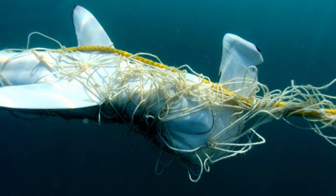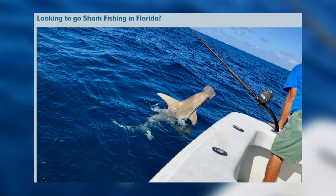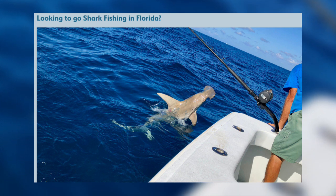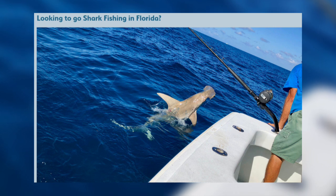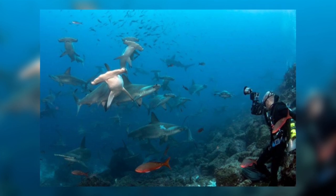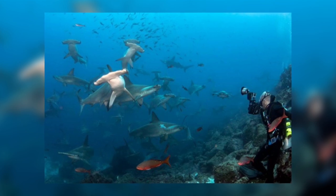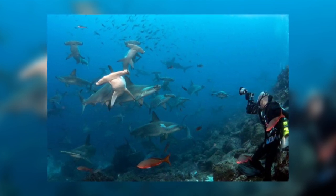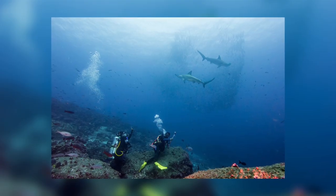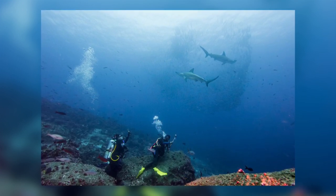Their near-shore nursery grounds and migratory routes are at risk due to human activities such as habitat loss and pollution, and some recreational anglers fish for them. However, many divers wish to dive with them — something the narrator would love to do. This provides a substantial income to coastal communities, raises awareness of the issues facing these amazing creatures, and incentivises and even funds conservation initiatives. Such tourism does, however, need to be managed very carefully so as not to cause additional stress on the sharks.